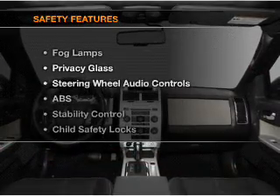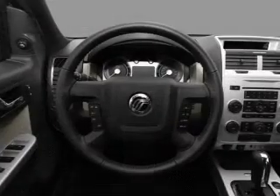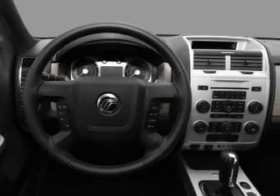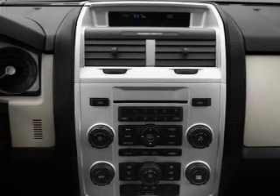If safety is a high priority, rest assured knowing that these top safety components are included. Front ventilated disc brakes. Curtain head airbags. Passenger airbags. Side airbags. Traction control. Stability control. Low tire pressure warning.